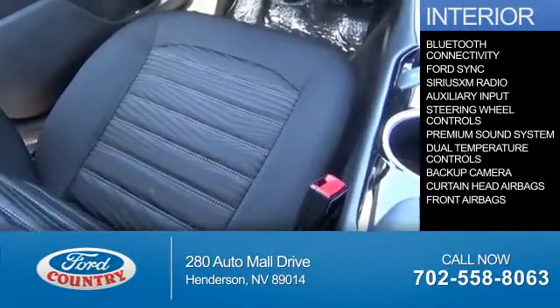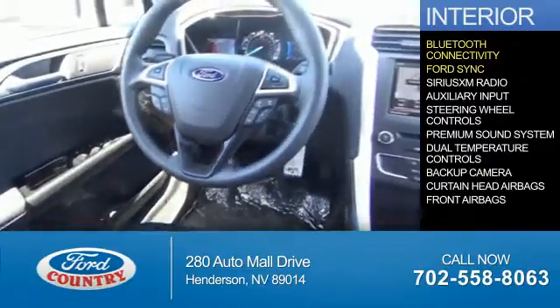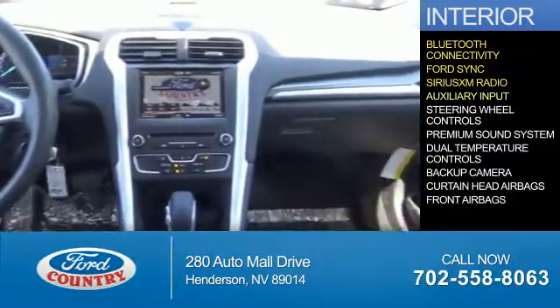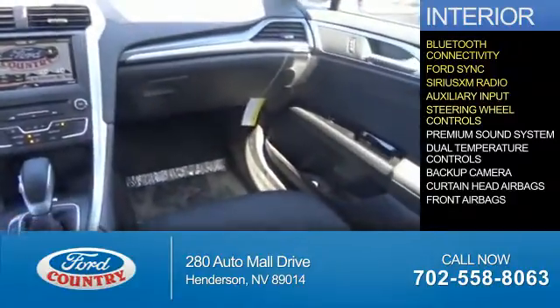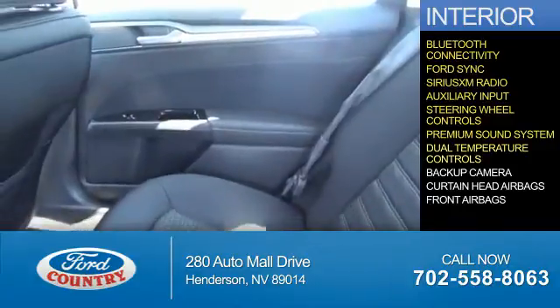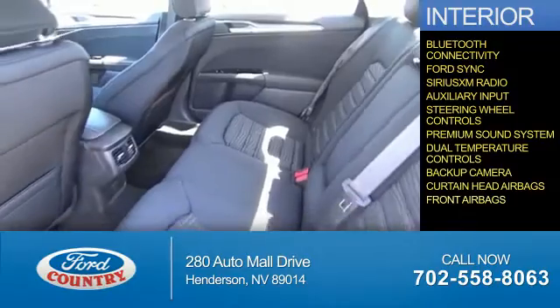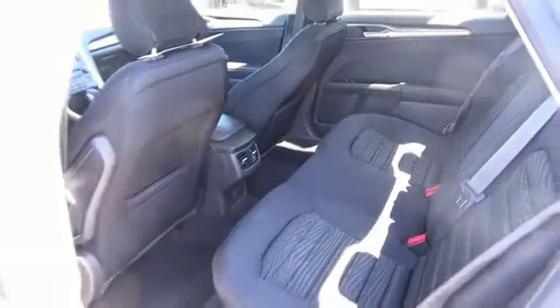Inside you'll find Bluetooth connectivity, Ford Sync voice activation, Sirius XM satellite radio, an auxiliary input, steering wheel controls, a premium sound system, dual temperature controls, a backup camera, curtain head airbags, front airbags — great quality at a great price.